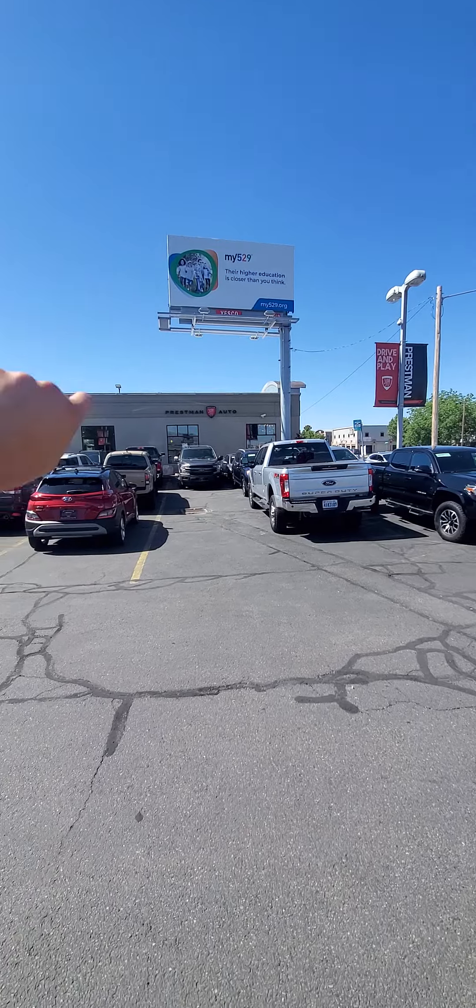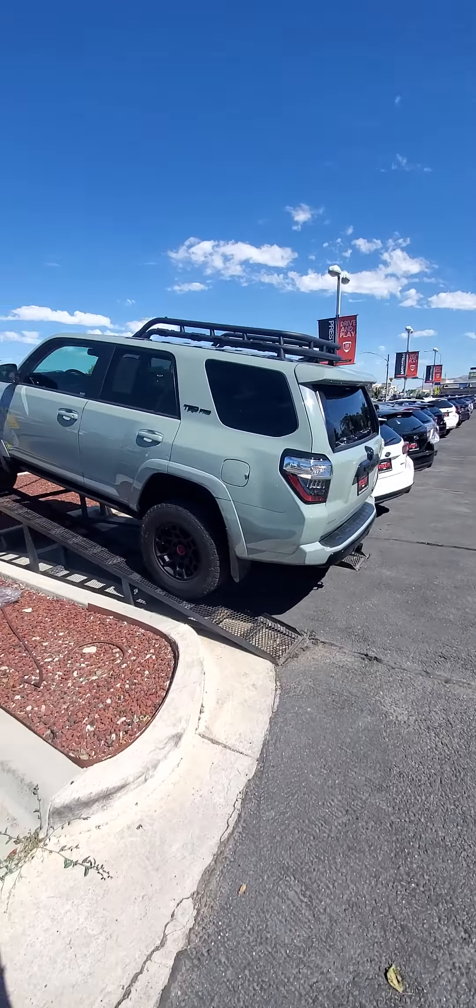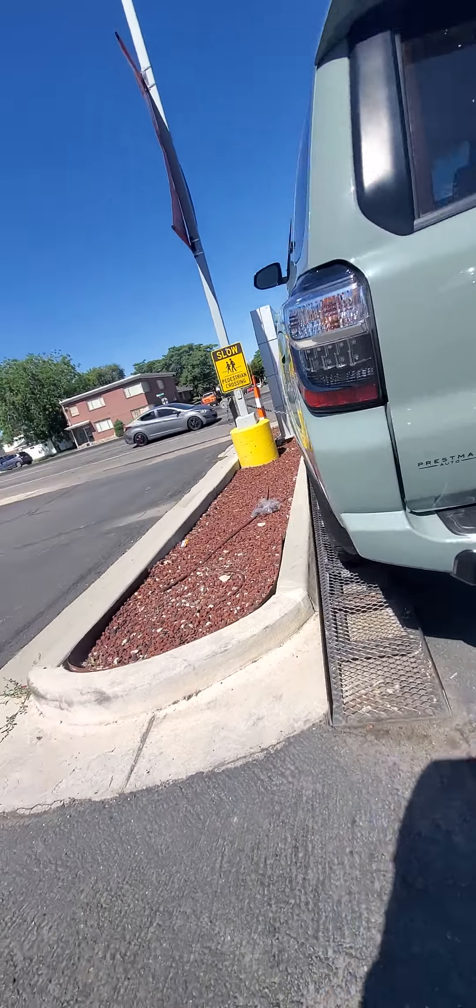There's actually another lot on the other side, but you don't care about that — you care about this. So let's start here. I'm going to do a full walk around here for you.